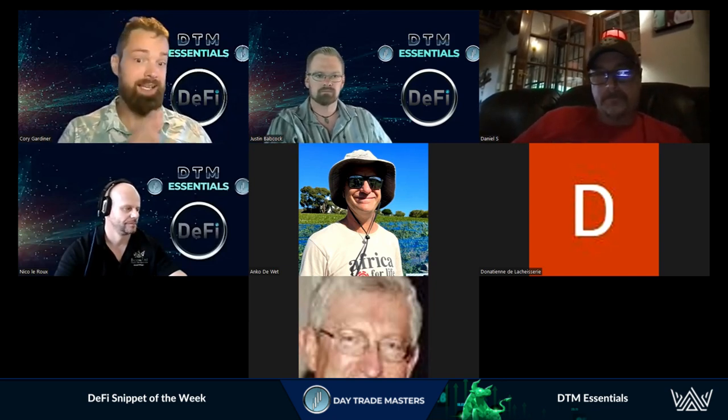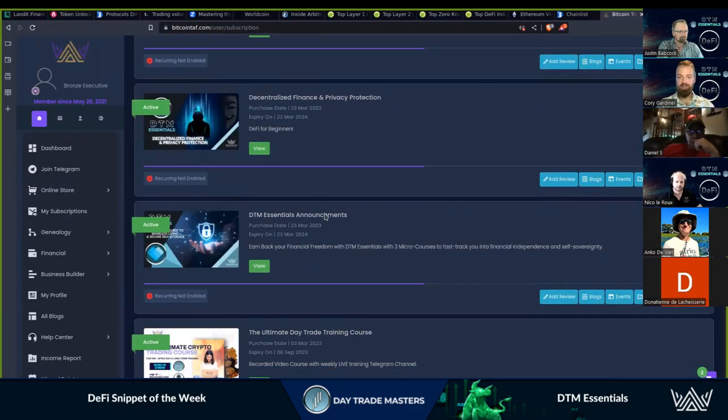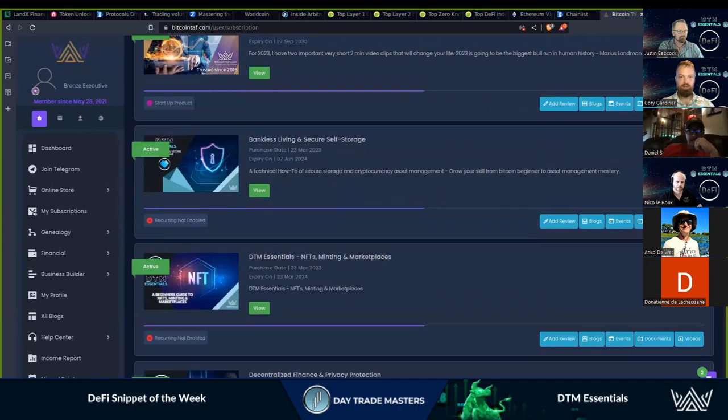It's not necessarily for everybody, but there's going to be something here — at least something small — that you're going to love, appreciate, and be able to implement into your life in real time and see some big results. So there's the NFTs and minting marketplaces, the decentralized finance and privacy protection, the announcements channel, and then DTM Essentials itself.